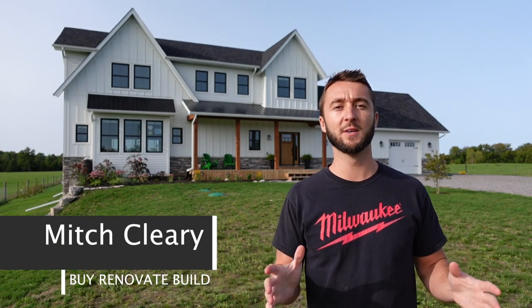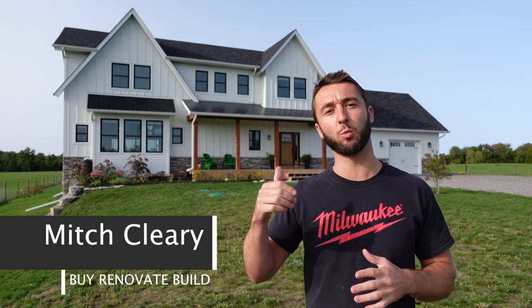I'm here today to talk to you about the white James Hardie siding that we used on our new build, why we decided to go with it, and whether or not we'd use it again.